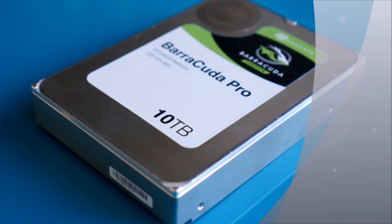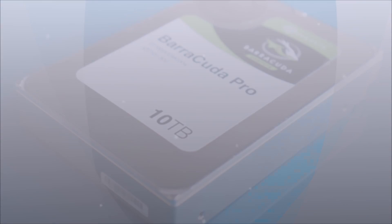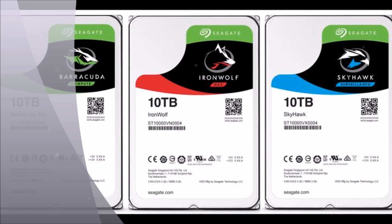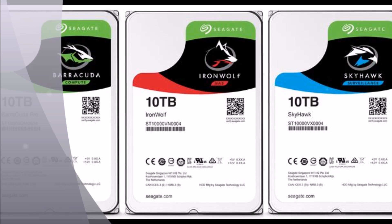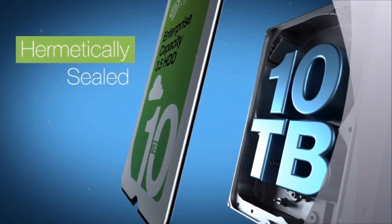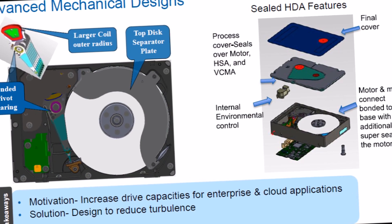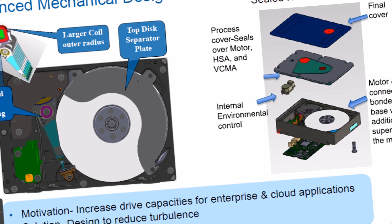Seagate unveils hard drives with up to 10TB capacity. If your hard drive is feeling a little bit cramped and you're not in the mood to carry out a data spring clean, then Seagate has the drive for you. The new Barracuda Pro is the first consumer desktop drive to hit the 10TB mark.